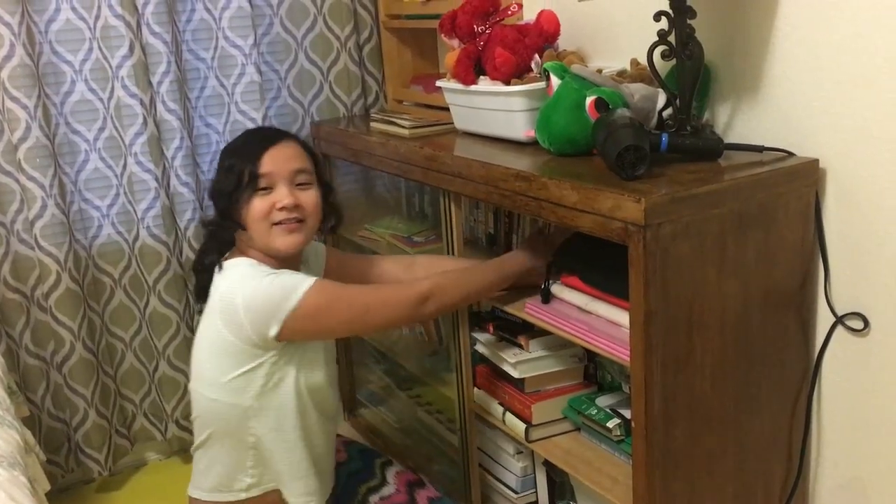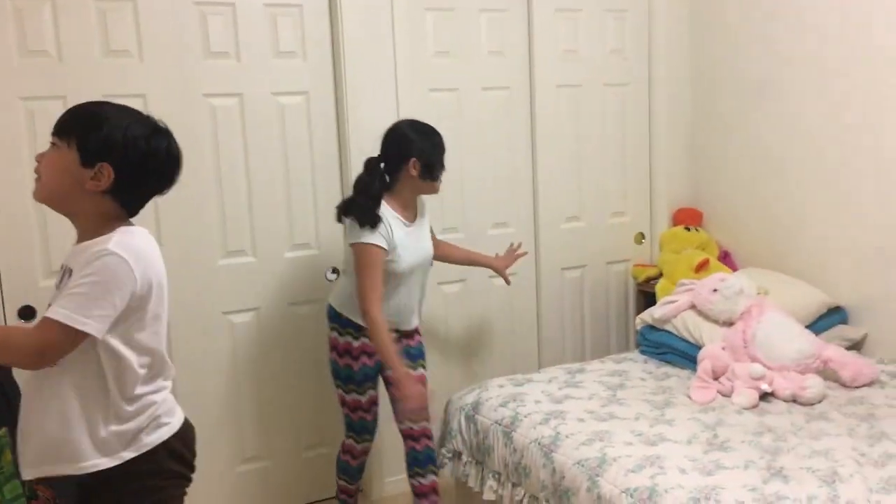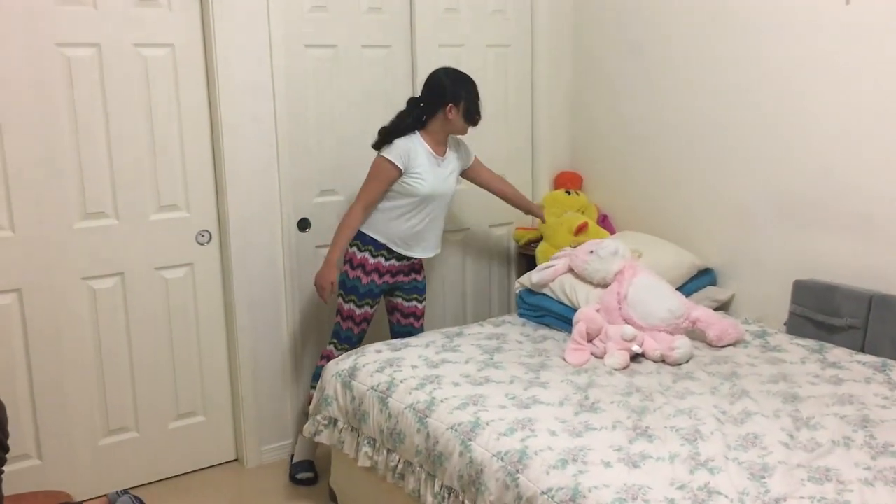This is my bed over here. Here are my pillows and then my stuffies here.